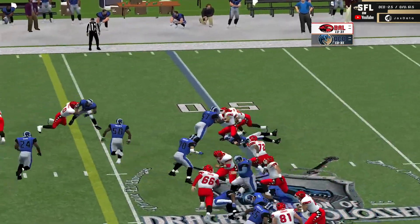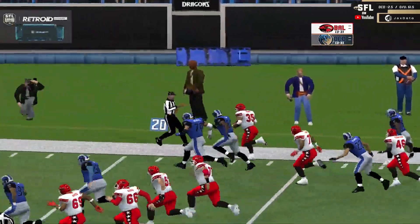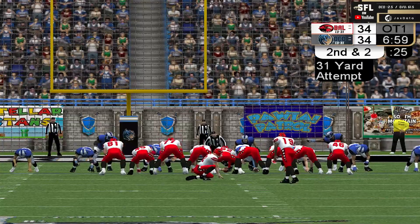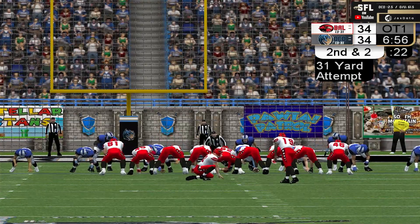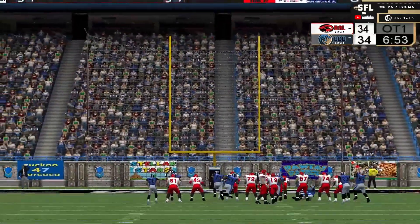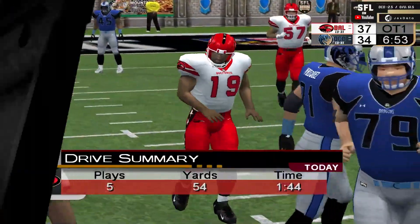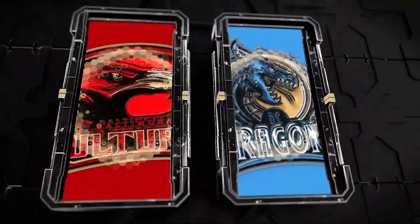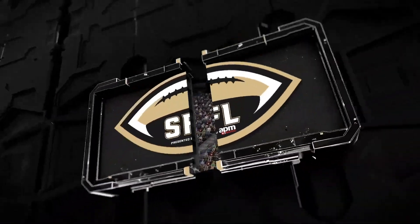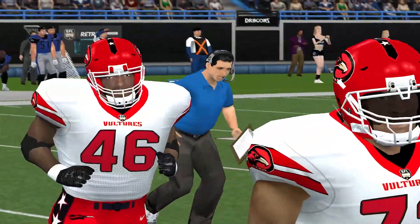On the pitch to Gaines, he'll go outside, met at the line, gets one, bulldozes to the 40, down to the 35, to the 30 — there in field goal range — runs out of bounds at the 23. They are going to put it in for Tarkington for 31 yards from the right hash to give the Vultures the win. It is up, it is good! And that will do it. Five plays, 54 yards. The game is over. Baltimore wins it 37-34 on a game-winning field goal from Shark Tarkington in overtime.